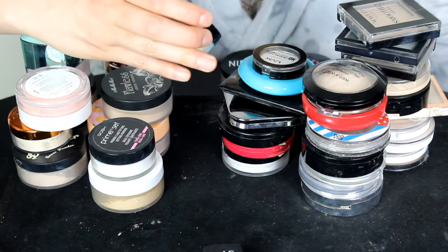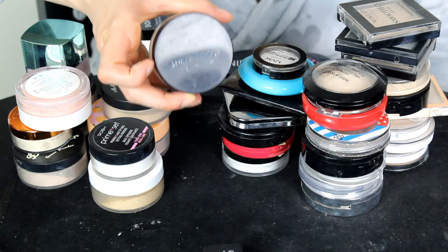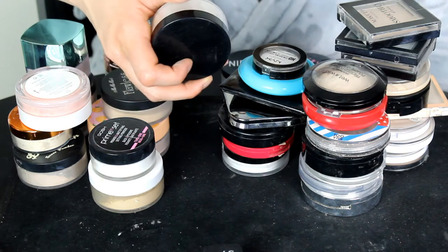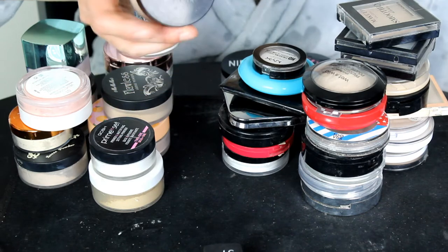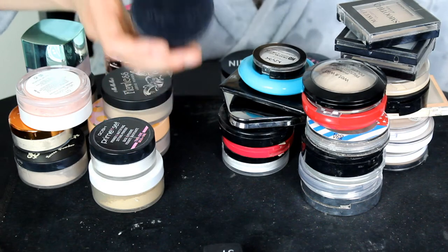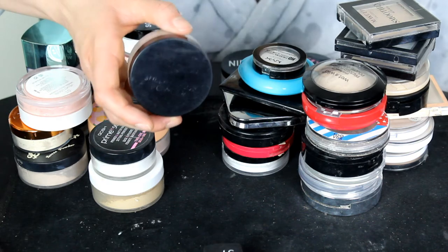This is the Collection Sheer Loose Powder in the shade Translucent — the writing is completely gone from the packaging. This is a really good powder; it adds a really nice bit of warmth to the skin. So I actually really like this powder despite it being old, and I will be keeping this one.